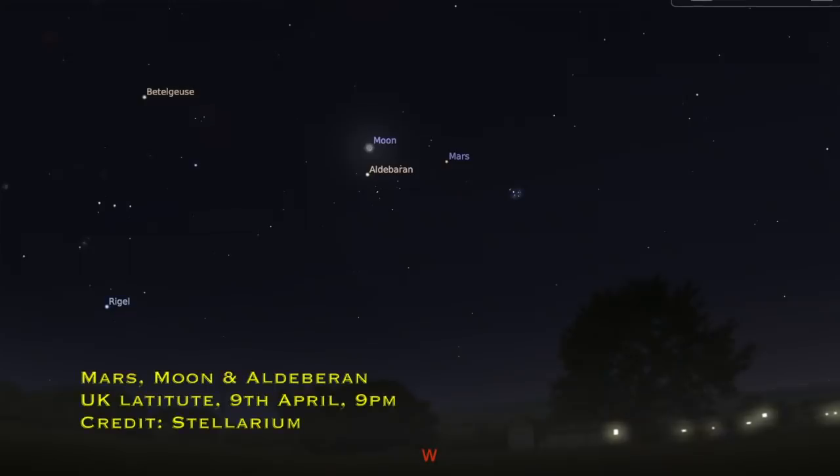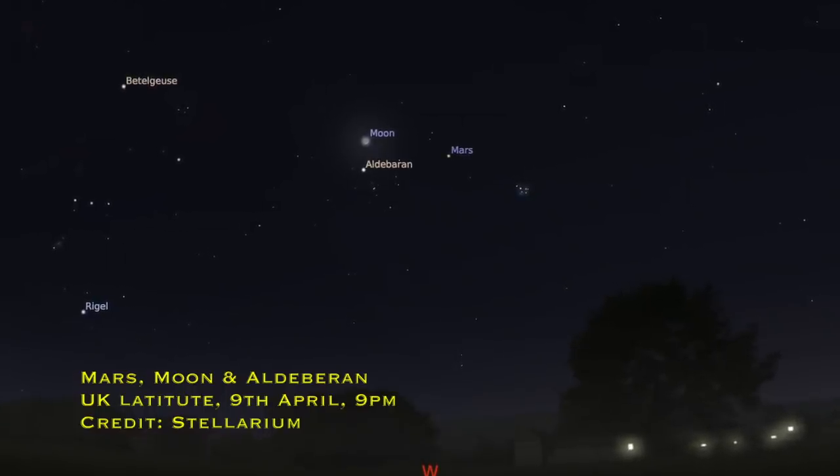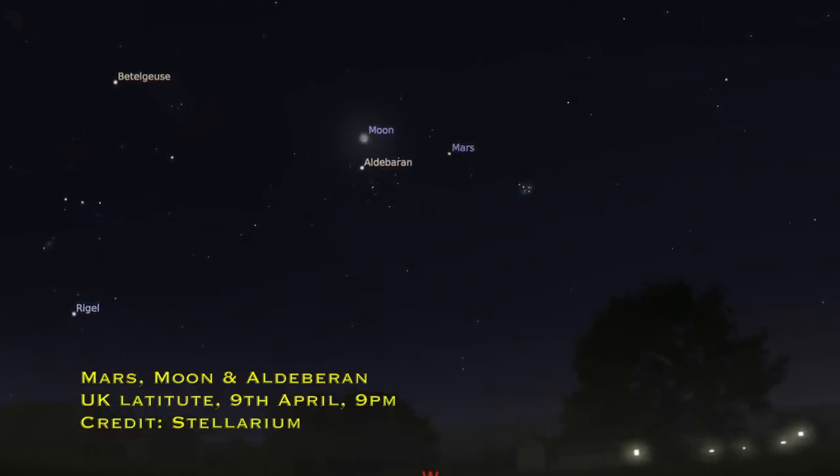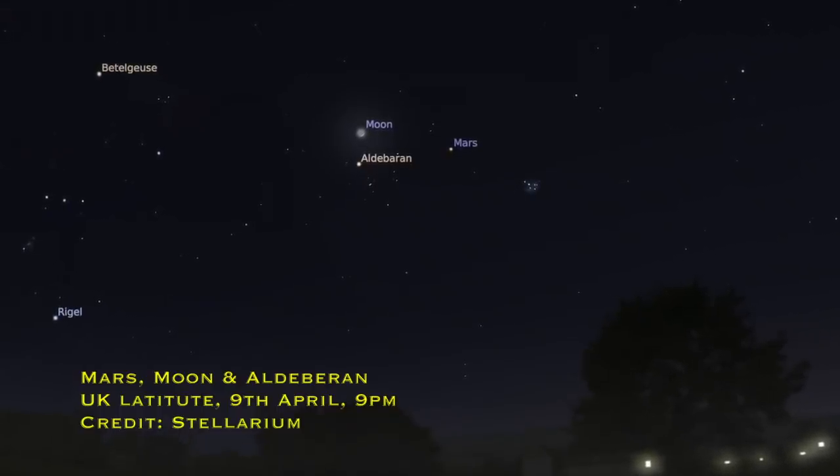Also on the 9th of April, Mars, Aldebaran, and the Moon will all be very close together in the sky in the early evening in the southwest. Mars and Aldebaran will both look very red — Aldebaran is a red giant star, near the end of its life, running out of fuel and swollen up before it probably goes nova or supernova.